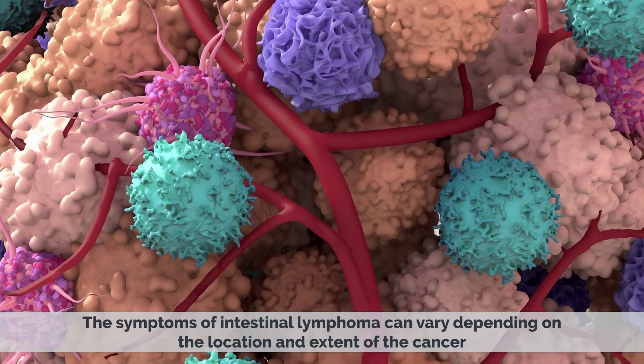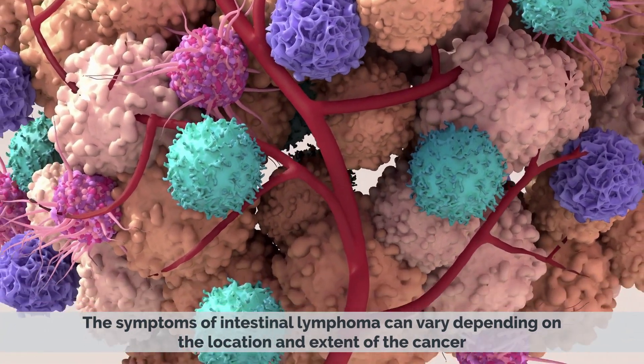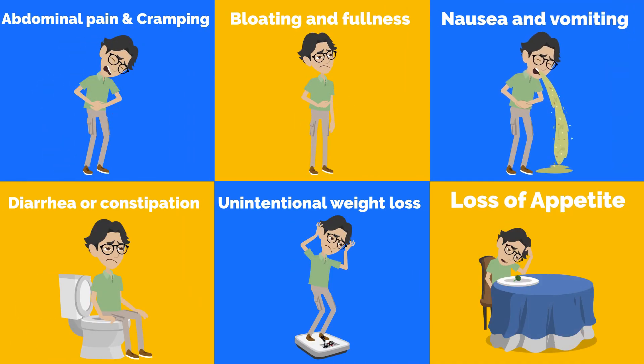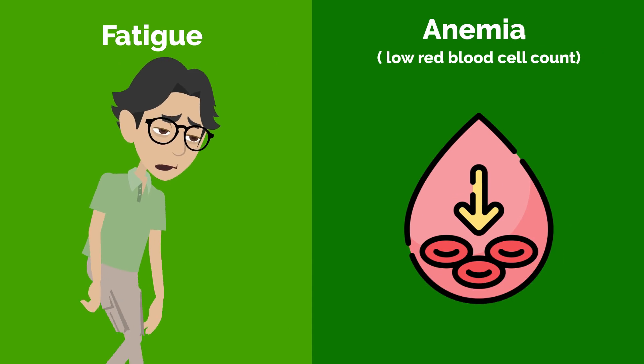The symptoms of intestinal lymphoma can vary depending on the location and extent of the cancer. Some common symptoms include abdominal pain and cramping, bloating and fullness, nausea and vomiting, diarrhea or constipation, unintentional weight loss, loss of appetite, fatigue, and anemia — a low red blood cell count.